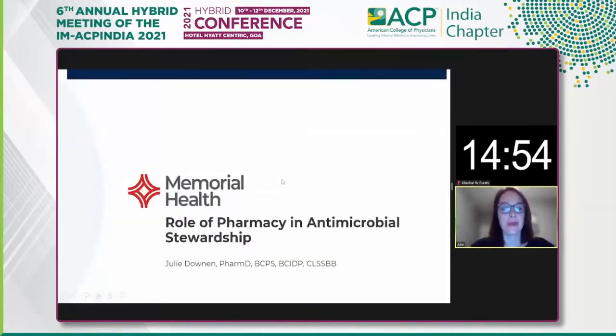I'm Julie Downen, and I'm going to talk about the role of pharmacy in antimicrobial stewardship. I'm going to build on the concepts that Dr. Sundarajan just discussed.